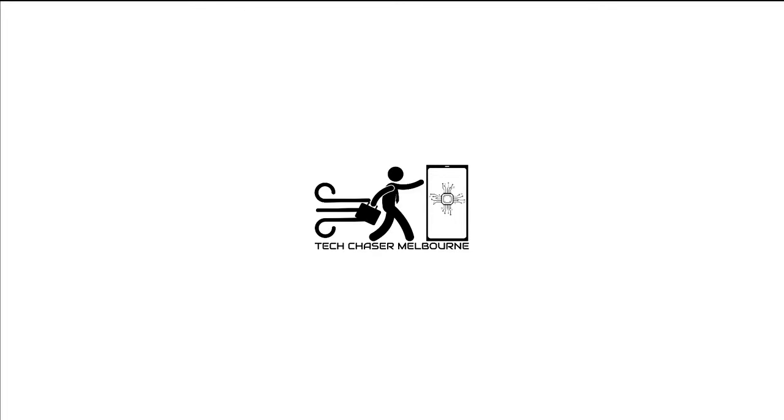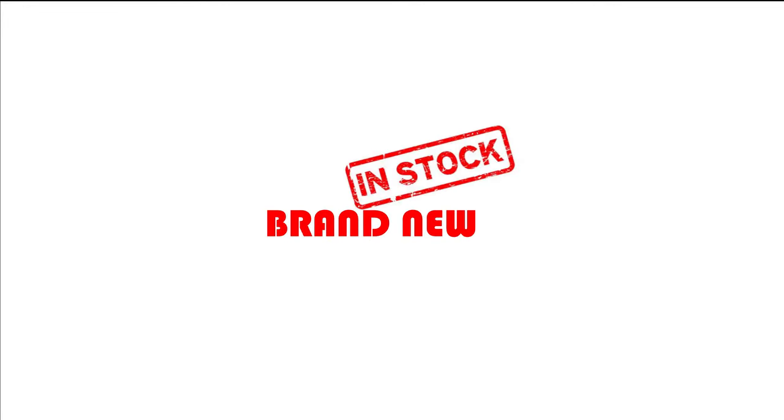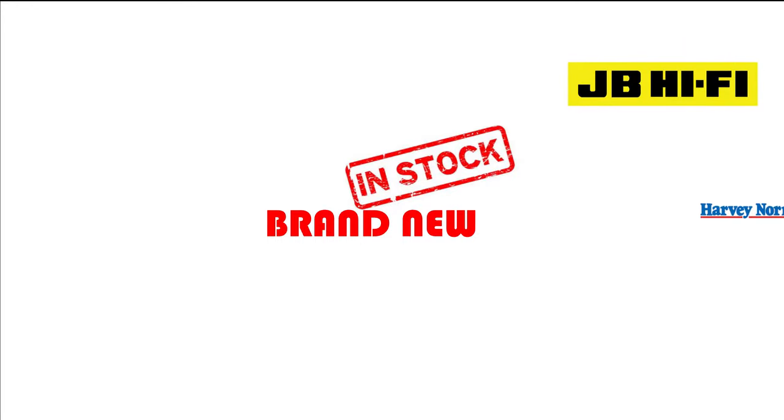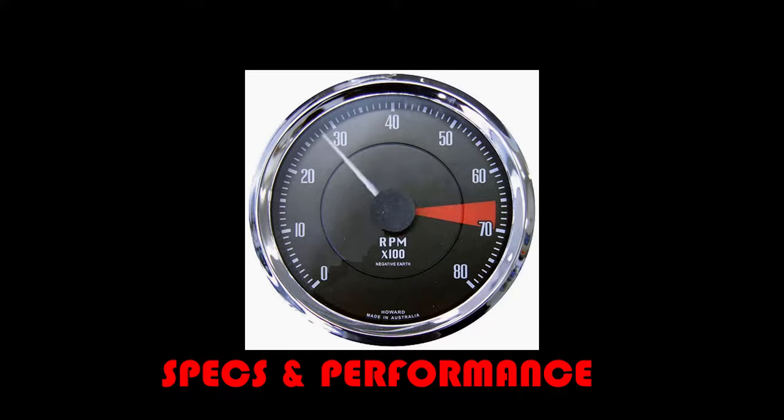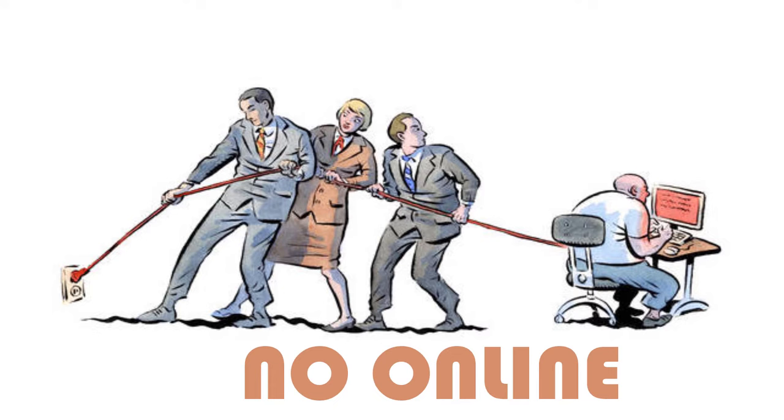The choice of phones we choose here are based on a few things. The phones will only be new and available in stock at most retail stores like JB, Harvey Norman, Officeworks, etc. There will be phones based on specs and performance. We will also not be comparing phones online as this was just based on retail.